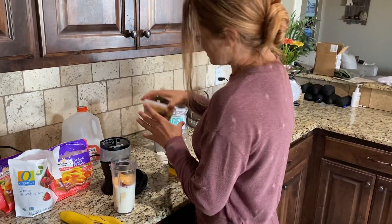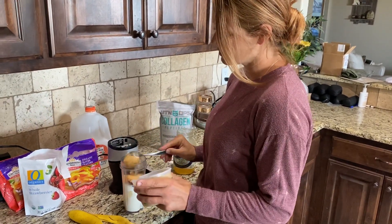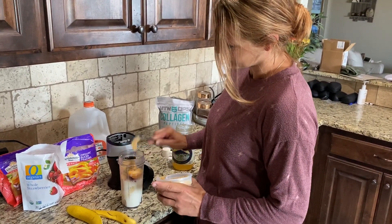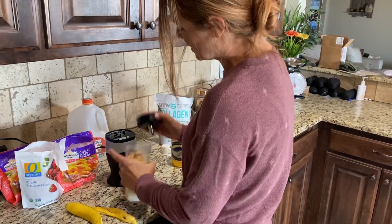Then I get some peanut butter — fresh made peanut butter. This is where I get my protein, so I'll add quite a bit of peanut butter. Then I'll mix it.